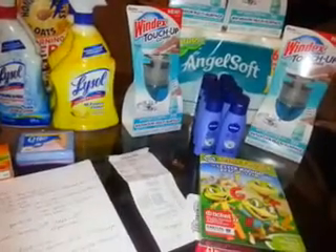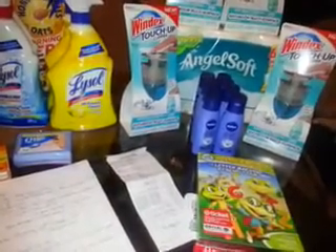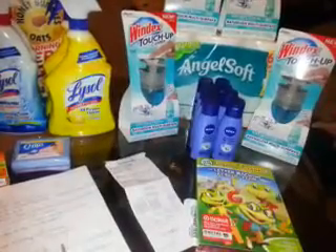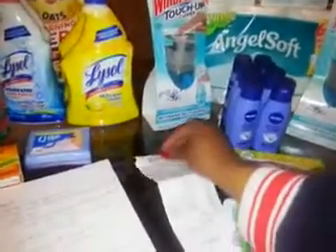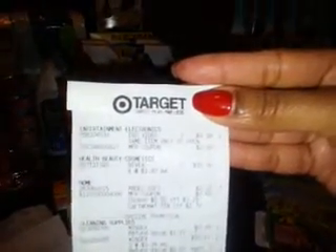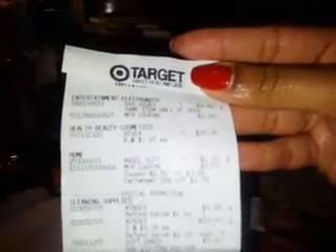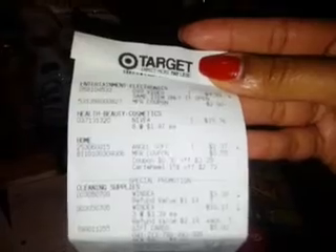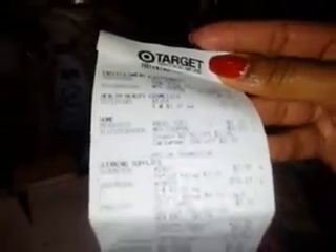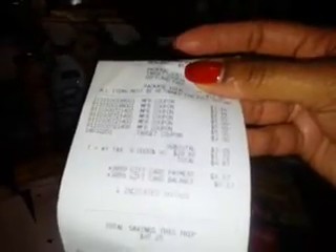I did the Angel Soft again at $3.29 — minus the 50 cent Target coupon makes $2.79, minus the 15% Cartwheel makes $2.37, minus the 55 cent manufacturer coupon from the Angel Soft Facebook page makes $1.82. Here's my receipt: the DVD at $4.99 minus $2 is $2.99, the Nivea at $15.76, the Angel Soft for $1.82, and there's my Windex — the coupon took off the full value and I got my $5 gift card.